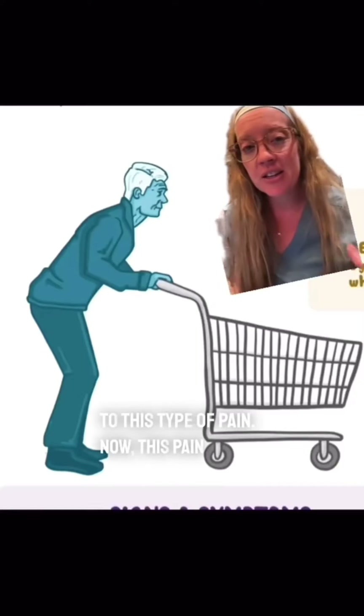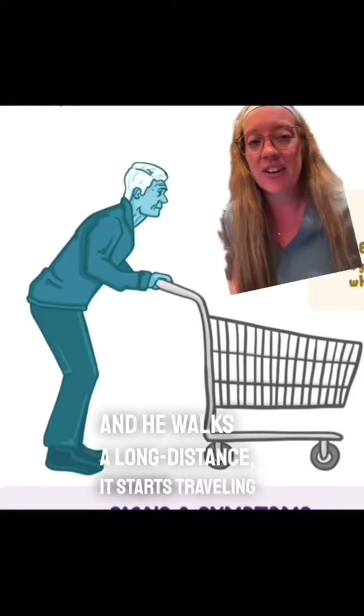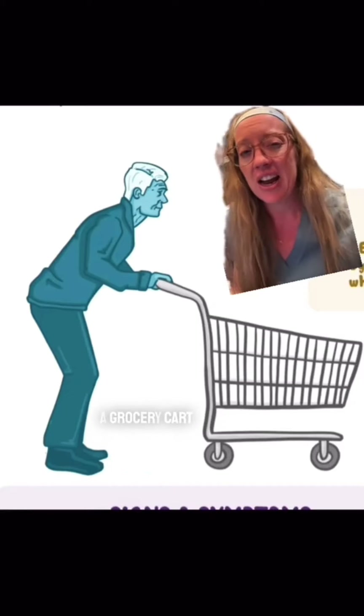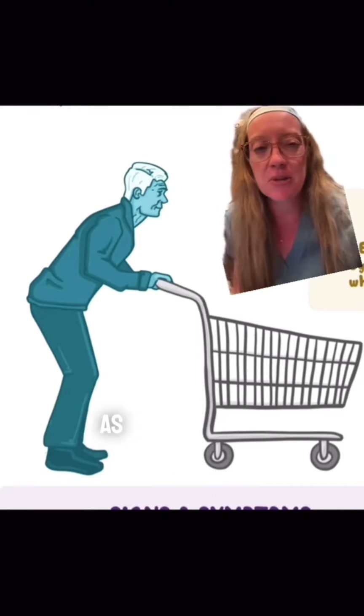This pain starts in his back and when he walks a long distance it starts traveling down his legs. He does notice that when he uses a grocery cart and leans over it for assistance it seems to make it a little easier and he can walk a lot farther. Now why would that be?